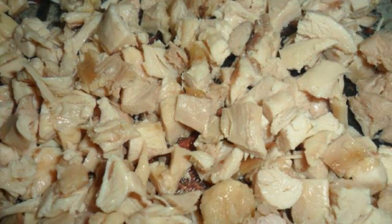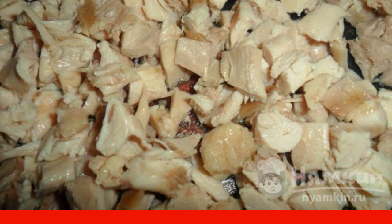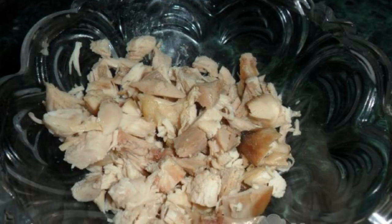Take it — it will definitely come in handy for the new year, birthday, or other celebration when the table should be perfect. It is best to use chicken breast for salad. It must be washed and boiled until ready. When the meat cools down, cut it along the fibers into strips or cubes of any size. We put the slicing in a glass salad bowl.